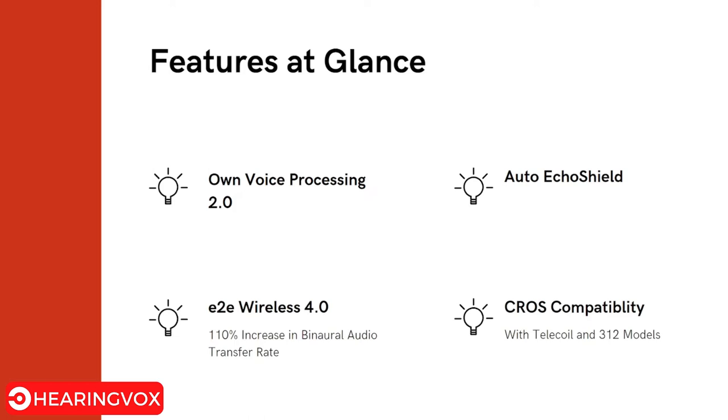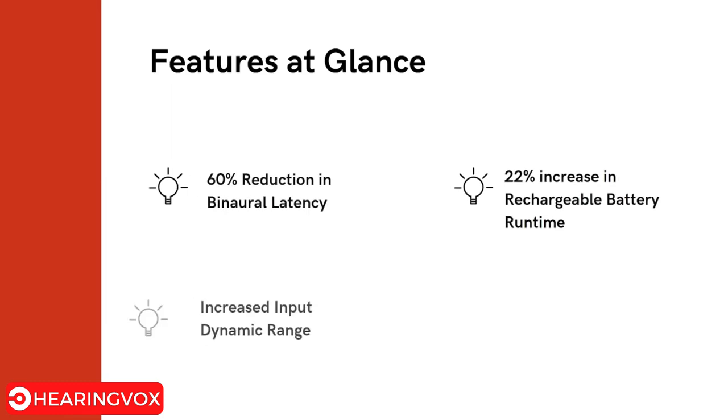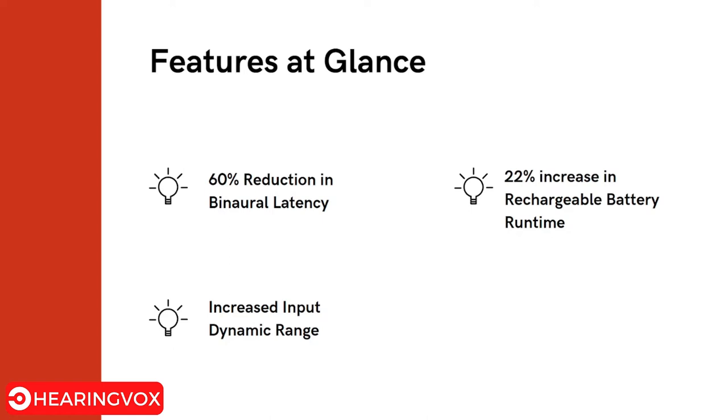Additional features include Own Voice Processing 2.0, Auto Eco Shield, E2E Wireless 4.0, and cross compatibility. It is also compatible with telecoil and 312 battery models. Compared to the previous X platform, it offers a 60% reduction in binaural latency, a 22% increase in rechargeable battery runtime, and an increased input dynamic range.